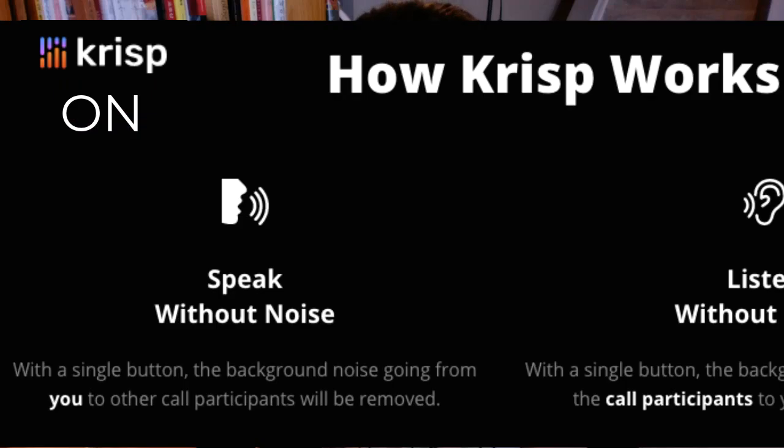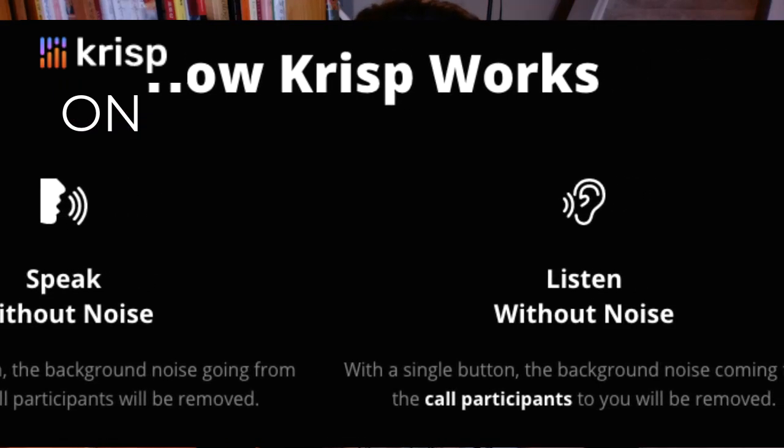Let me speak without using Crisp. Can you hear all these noises? You can hear these noises in all my previous videos, and with the Crisp software connected, this will reduce or block any noises completely.